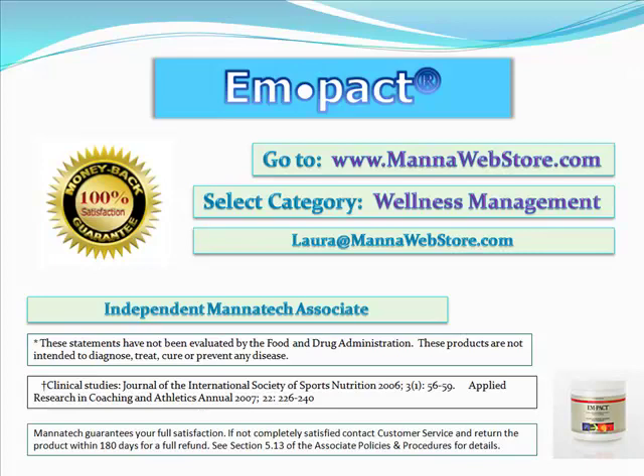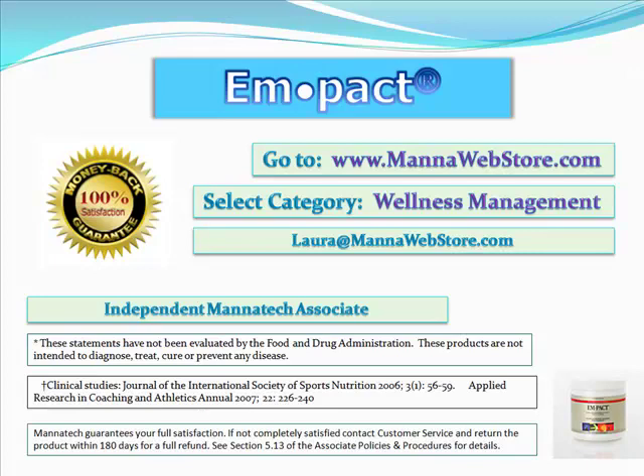If you have any questions on Impact or other Manatech products, be sure to email me at laura — L-A-U-R-A — at manawebstore.com. I'm happy to answer your questions or give you more information on Impact. I hope you learned a little bit about one of the great products of Manatech for your energy and endurance.